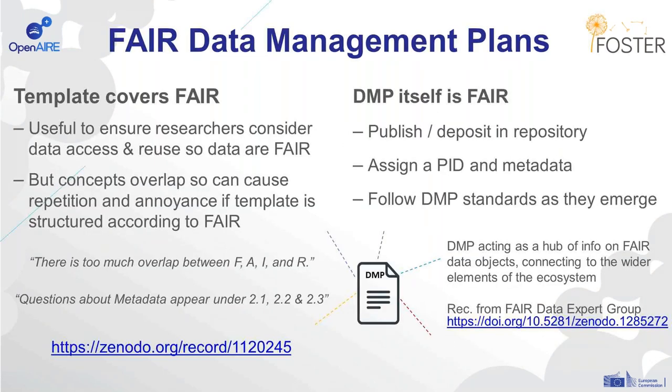I wanted to pick up on this notion of FAIR DMPs. We know that some templates cover FAIR — for example, from the European Commission — and this can be a really useful way to ensure that researchers consider data access and reuse and make sure their data are FAIR. But the concepts within FAIR can overlap, causing repetition and annoyance if the template itself is structured according to FAIR. So I think it's important that DMPs consider FAIR, but not necessarily that they're structured in that way.